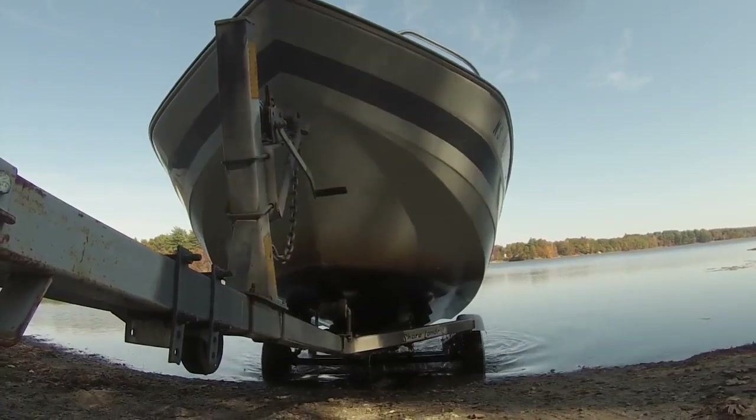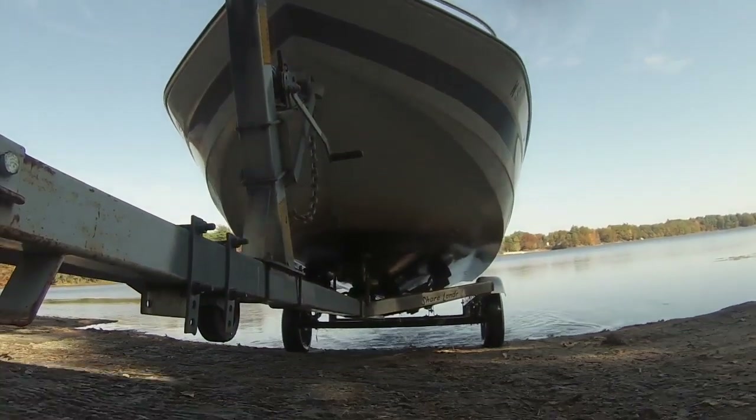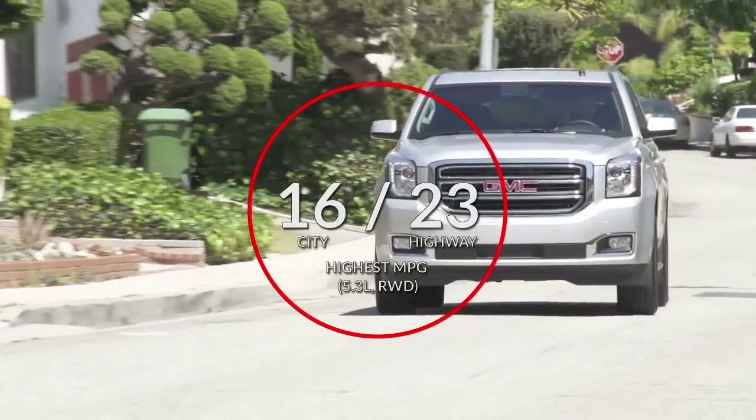Maximum Yukon trailering capacity is 8,500 pounds when properly equipped. Here are the highest and lowest estimates for fuel economy.